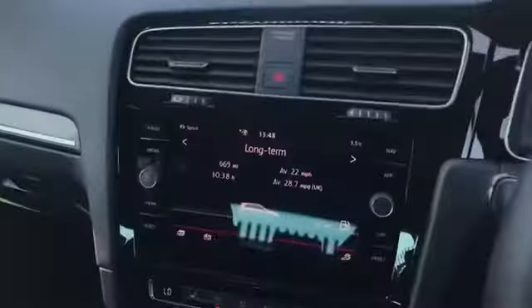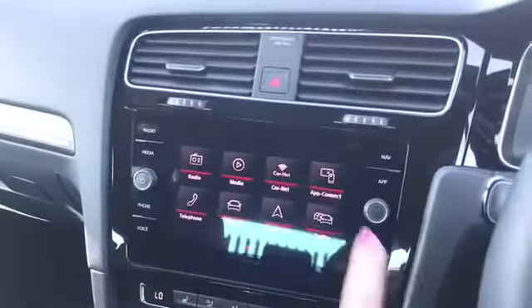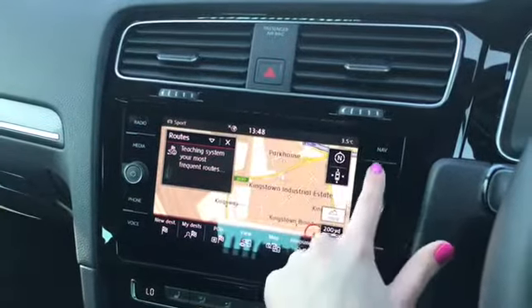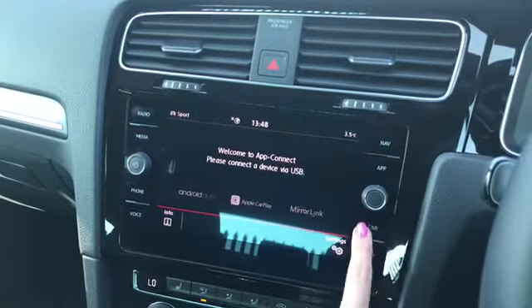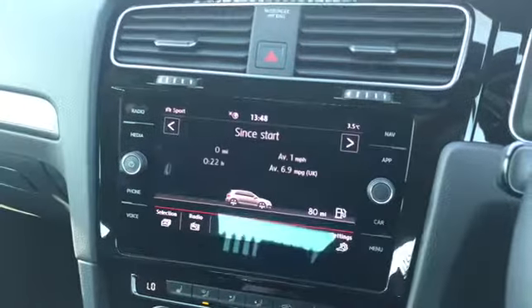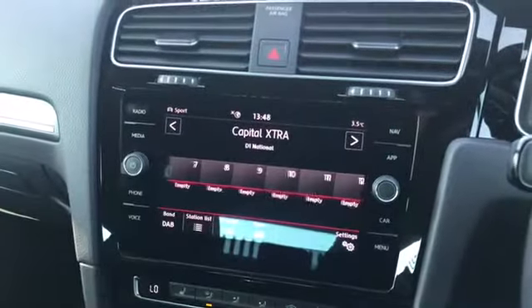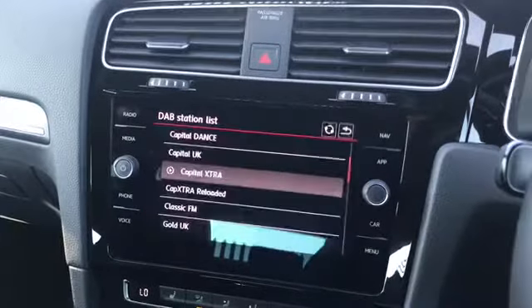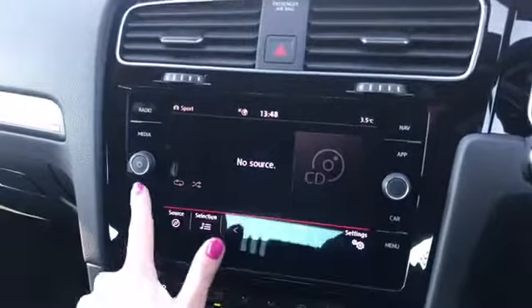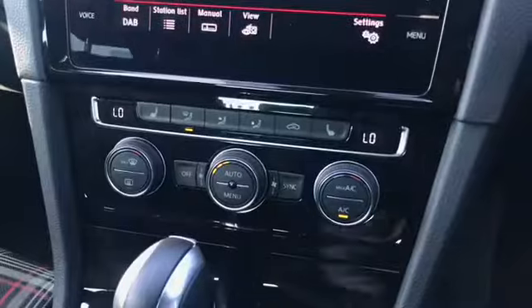This GTI does come with a really modern fully touch screen in the centre console and as you can see you can access a whole range of different settings from here. You do have the navigation system along with app connect allowing you to connect a mobile phone. You have all of the vehicle settings along with DAB digital radio with the station list, media settings, and telephone settings as well.